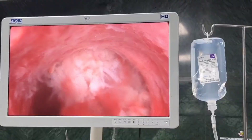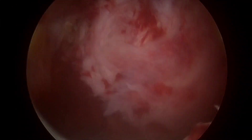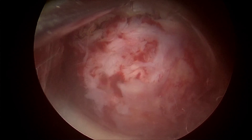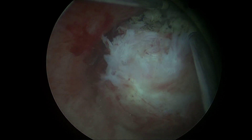Intra-operatively, a single well-defined submucosal fibroid, approximately 4x3 centimeters in size, was identified with no evidence of excess bleeding or other structural anomalies. After patient preparation, including visualization and stabilization of the cervix with the tenaculum, cervical dilation was performed up to Hegar's size 10.